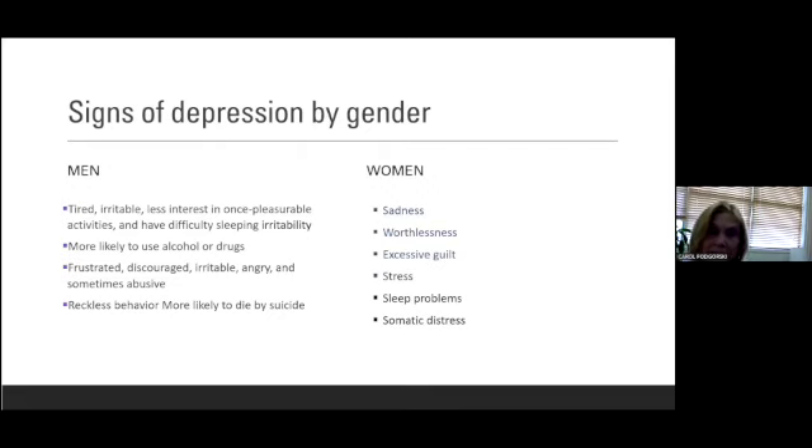Now in men, particularly older men, depression looks different. Men can present as tired, irritable, not having interest in doing things they used to like to do. They might want to numb some of this pain by using alcohol or drugs. They get frustrated, discouraged, angry — sometimes abusive. Personality change is common. Sometimes they have reckless behavior: driving fast, taking risks they might not have taken before. And they are more likely to die by suicide.